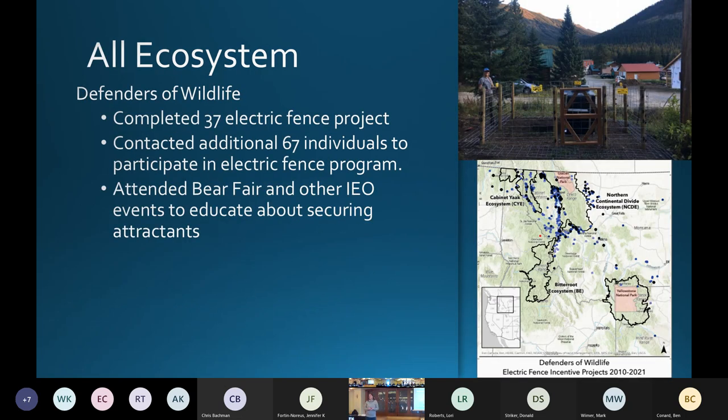We also have a couple of grants that focus on all ecosystems. People ask if covering more than one ecosystem is better to fund — it really depends on the proposal and what you're trying to do. Defenders of Wildlife has received IGBC funds for a very long time. They cover the entire grizzly bear range and have completed over 500 fences — they hit that milestone last year. In the most recent year, they completed 37 fences and did an additional 64 with partners. They also attend many bear fairs and community events to talk about electric fencing across all ecosystems.